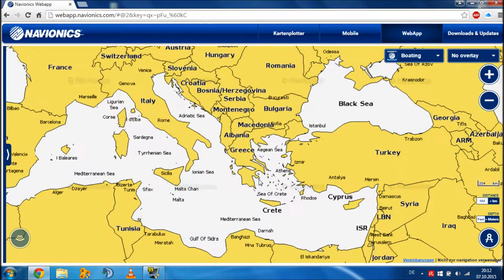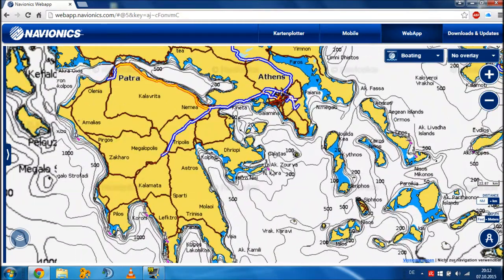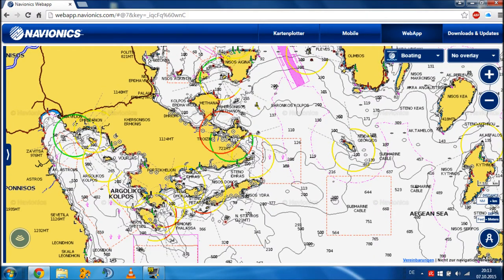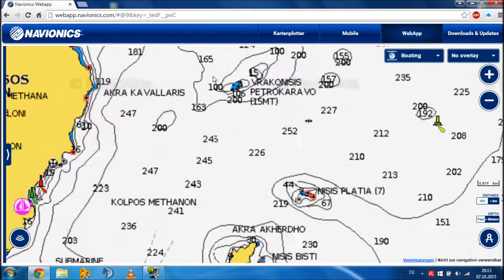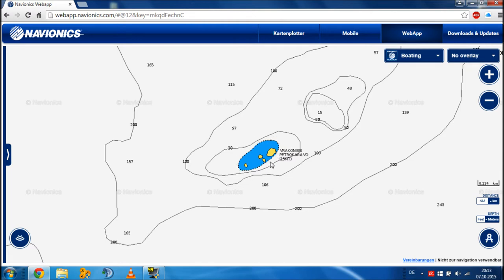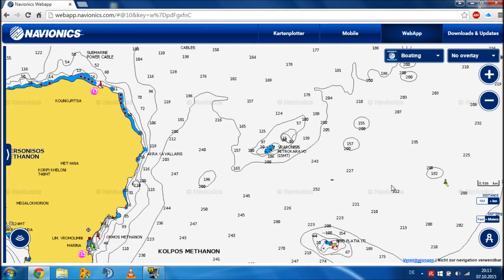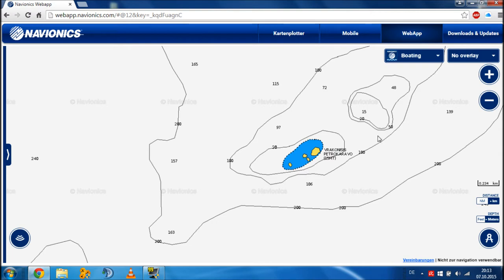When you go to a place where you want to spearfish, I do it before I get into the water — I look at where I want to go. The more you zoom in, the more detail it gets. What you are looking for is islands like this one that stick out into open water.